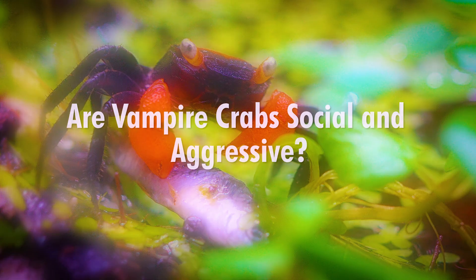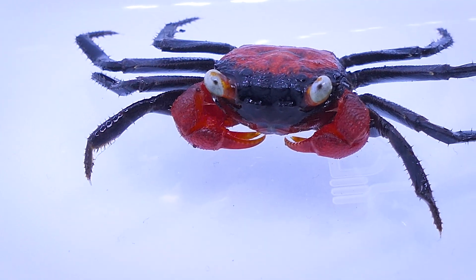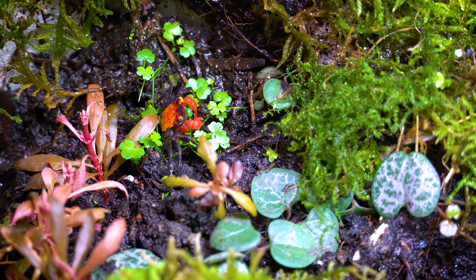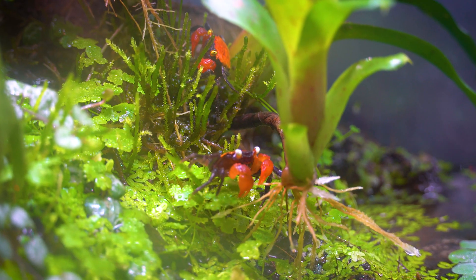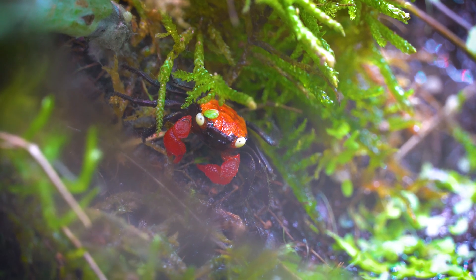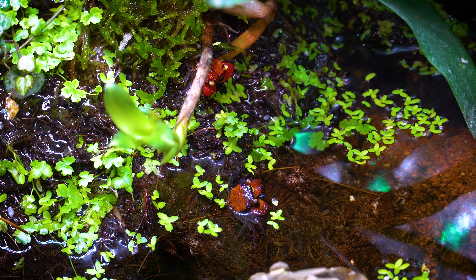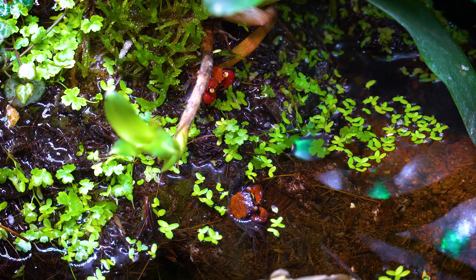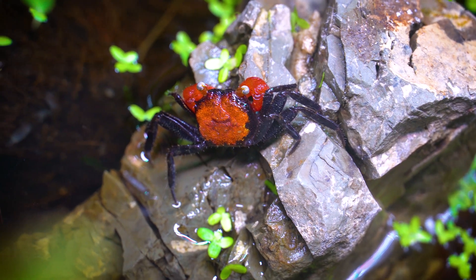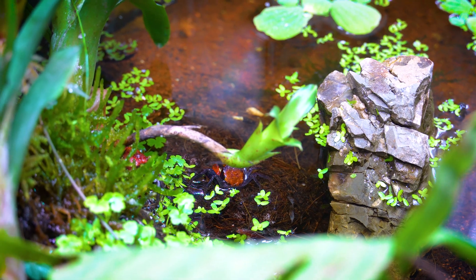Are vampire crabs social and aggressive? Vampire crabs, while generally social in nature, can exhibit varying degrees of aggression depending on their individual personalities and the specific dynamics within their group. In their native habitats of Indonesia, these land-dwelling crabs are often found in small colonies. While they may tolerate the presence of other crabs and even engage in social interactions like grooming and mating, occasional skirmishes over territory or resources can occur.